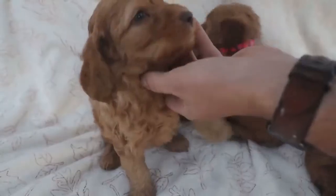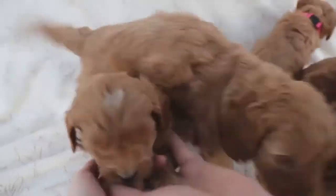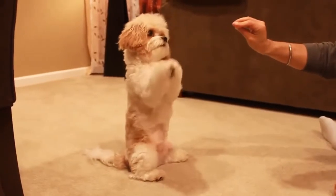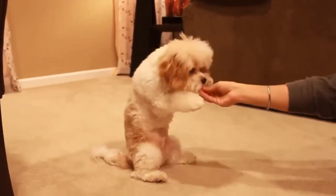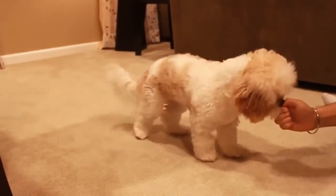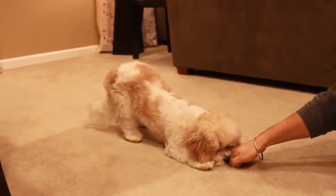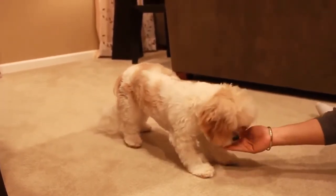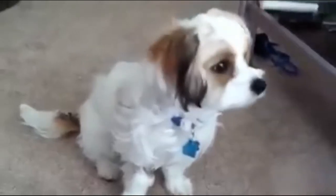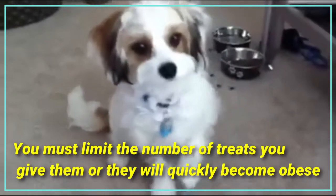Number six: training differences. Both dogs are very agreeable and love to please their owners. Because of this, Khovachons are extremely easy to train. These pups can be sensitive to harsh punishment, so it is vital that you only use positive reinforcement when training. Khovachons respond much better to love and treats than harsh criticism, though you must limit the number of treats you give them or they will quickly become obese.